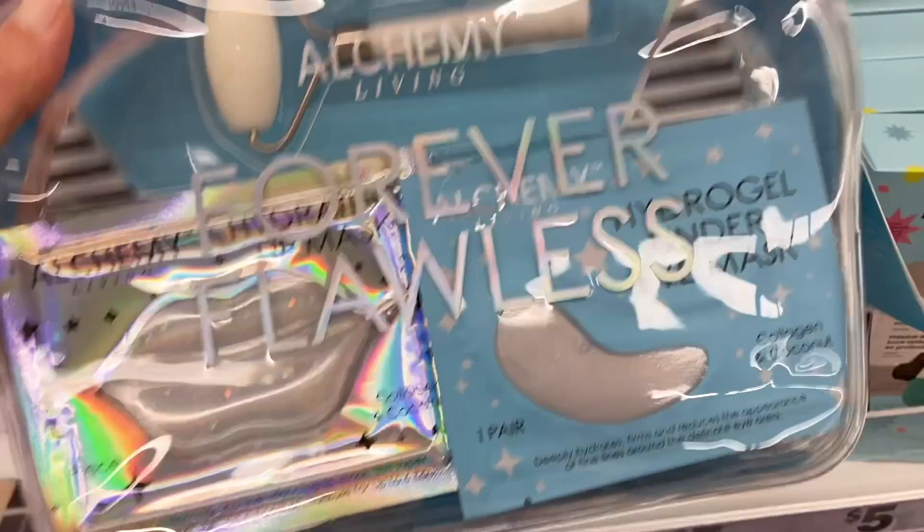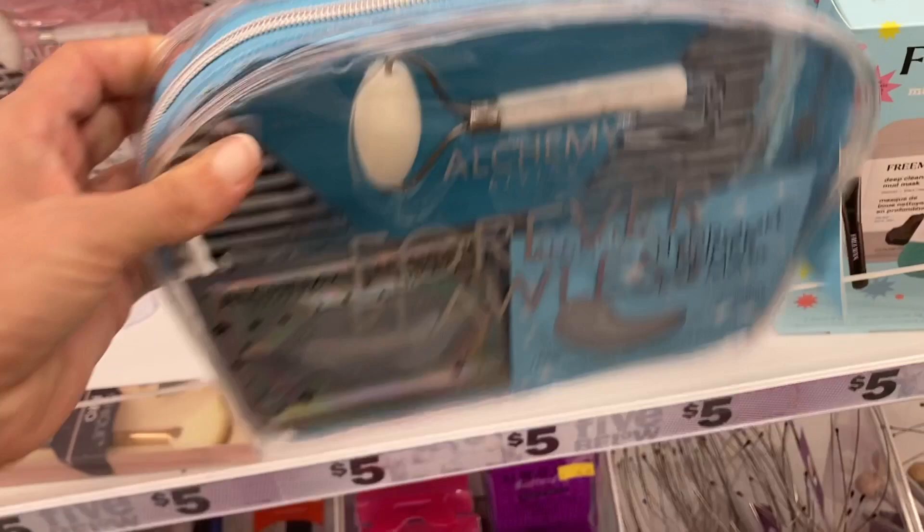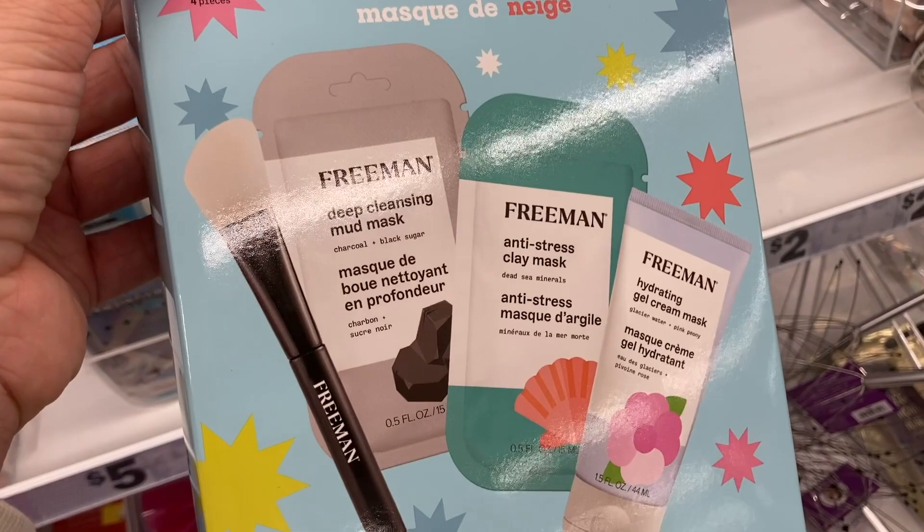Right here I found this Freeman mask — had a mud mask, a clay mask, and a gel cream mask with the mask applicator in there. And then up here are some more of these makeup sponges.